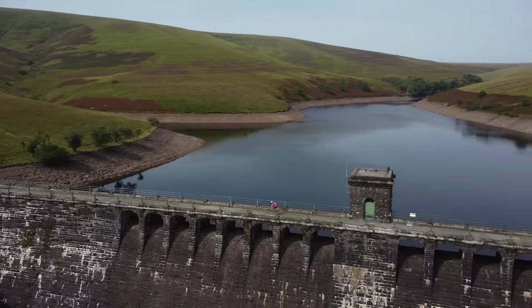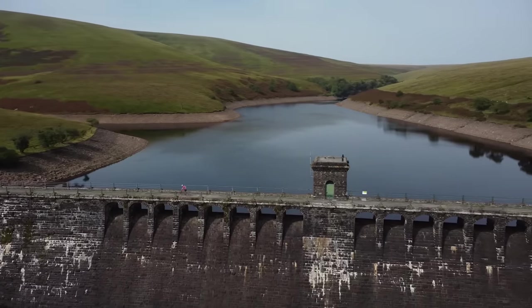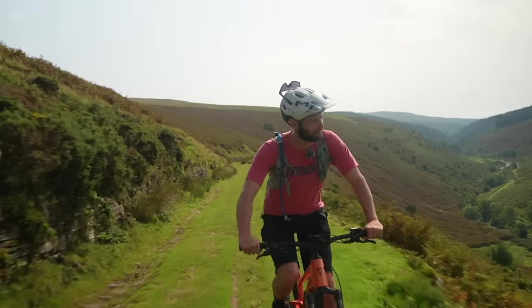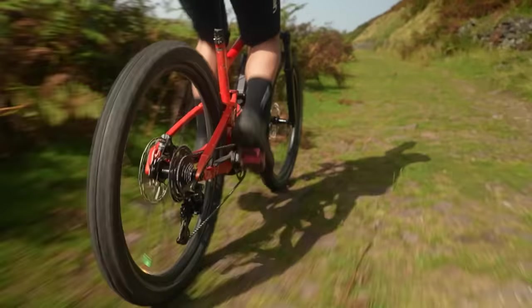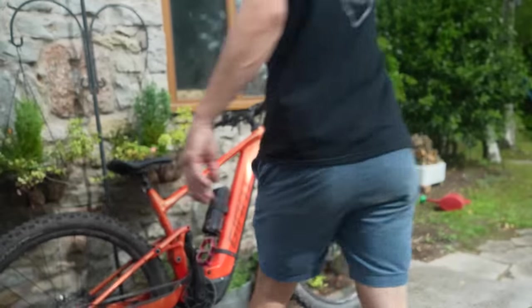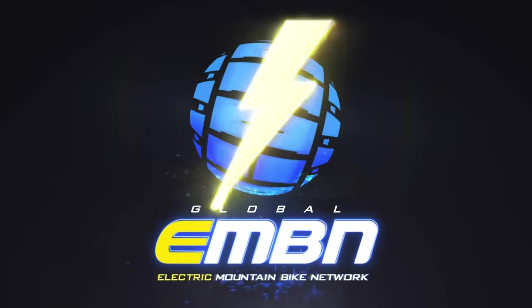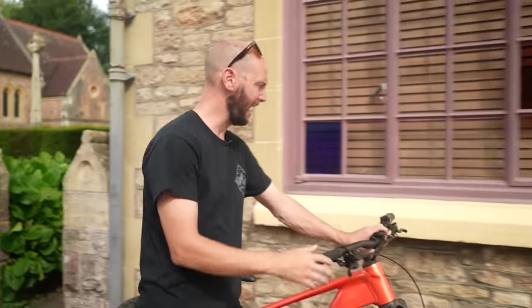I'm going to see how far I can go on a full charge. No backup batteries, no recharging, no cheating, just me and the bike. We're going to see who will last the longest. Is it going to be me or is it going to be this? We're going until it or I can't go any further.